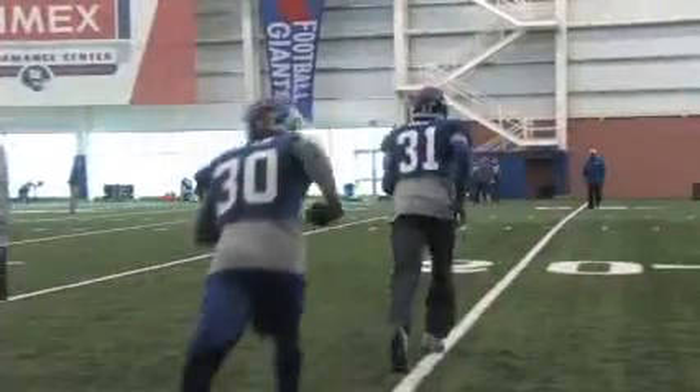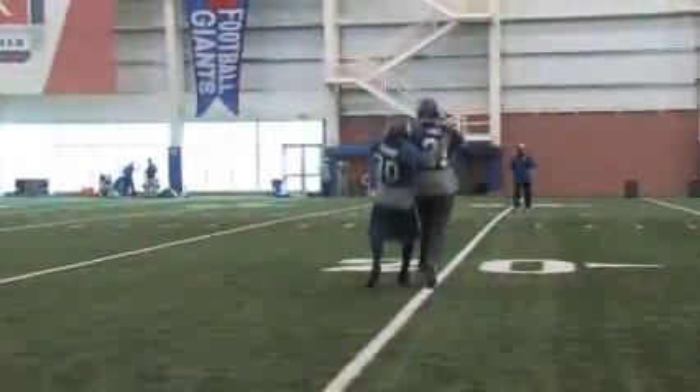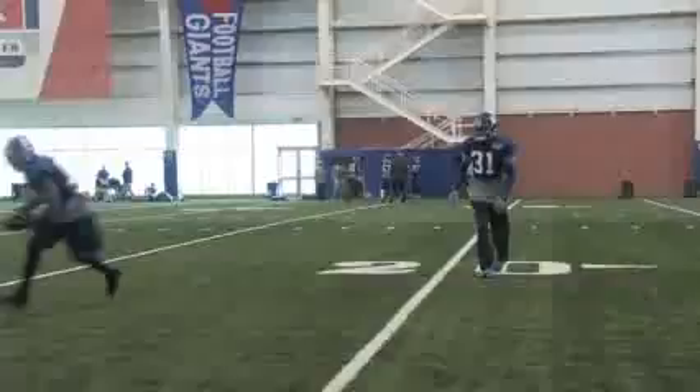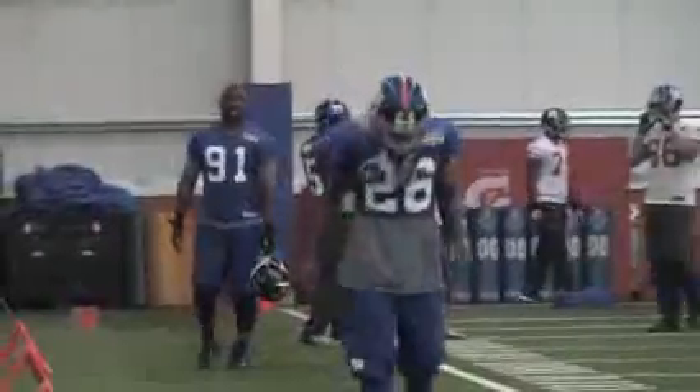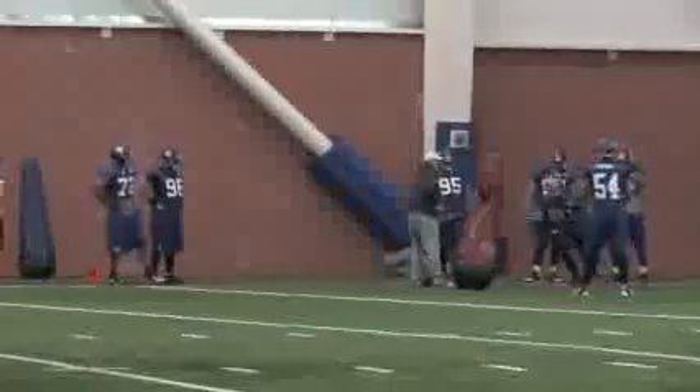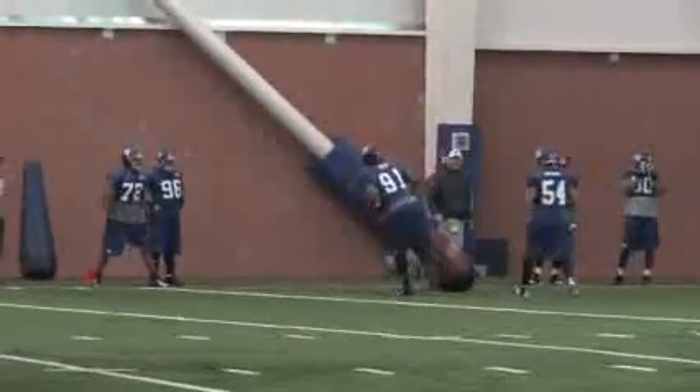The Redskins can really run the ball with Alfred Morris and with RG3 — they're going to gain their yards. The Giants just have to stop RG3 from creating on the run. And to do that, the ends have to contain him. They have to stop him from making plays when he's out of the pocket.